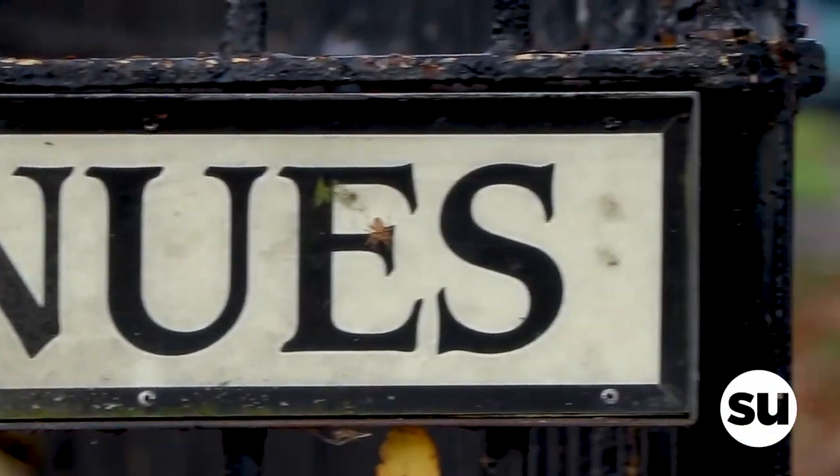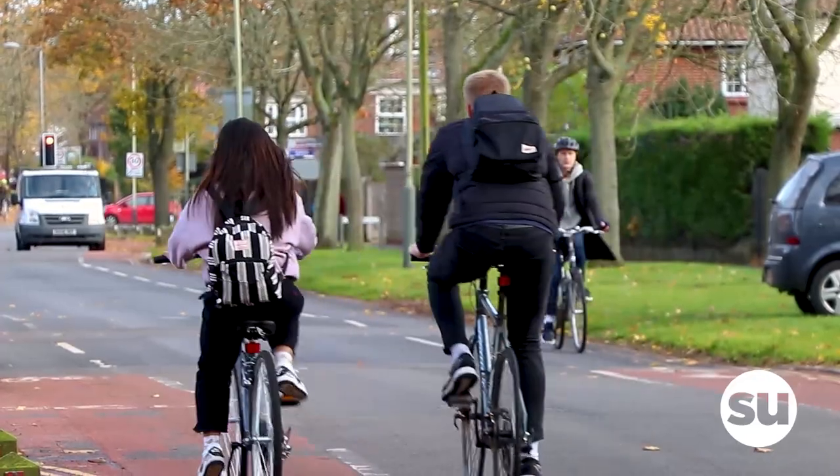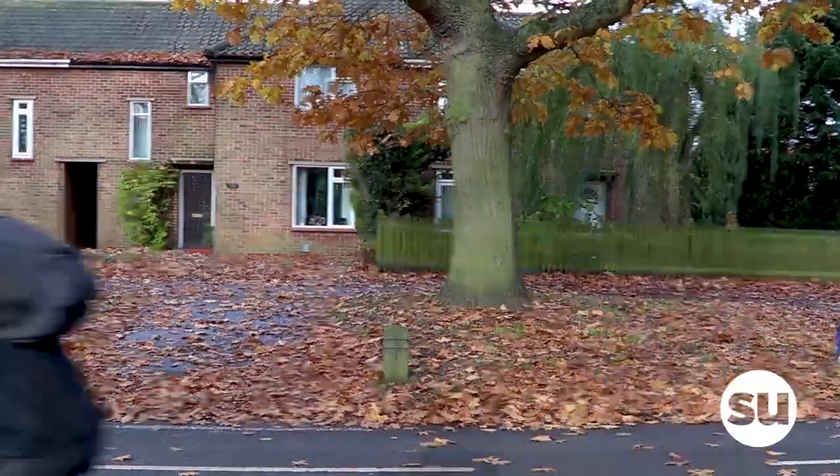Like that picturesque row of trees, it is guaranteed to make a great photo opportunity whatever the season. With cycle lanes covering the full stretch of the Avenues, a bike ride from this area will take no longer than 10 minutes.